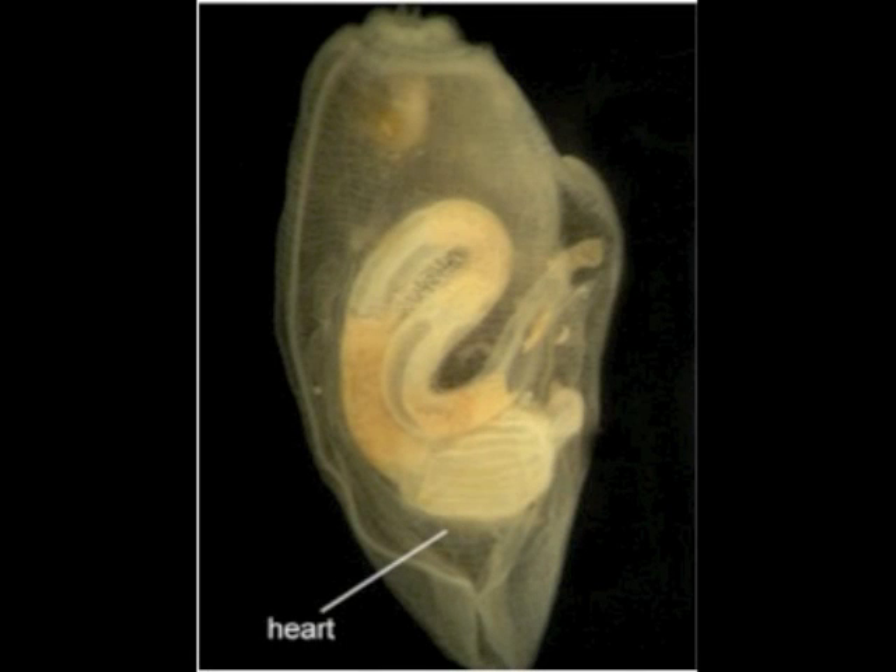Tunicates are the only animals that can reverse their blood circulation. Their heart is tubular and consists of two pacemakers, which switch off pumping the blood in different directions.